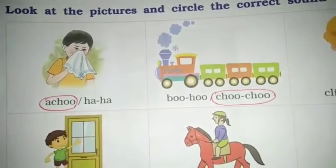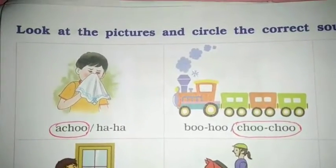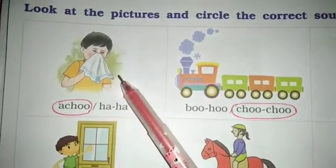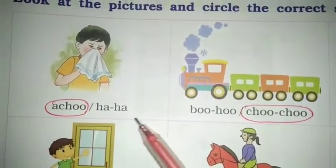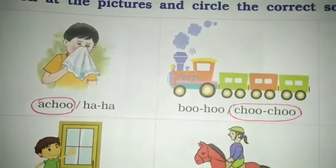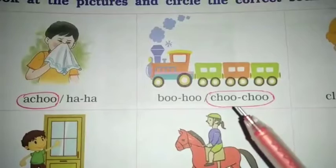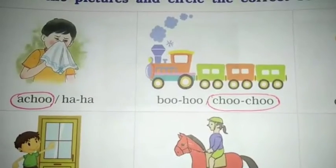Good morning, dear students. How are you all? Now take out your workbook, page number 116. Next exercise: look at the pictures and circle the correct sound words. Next, what is this? Yes, this is a train — an engine. Which sound is the engine? Yes, choo choo. So the sound is choo choo, so circle on the choo choo.